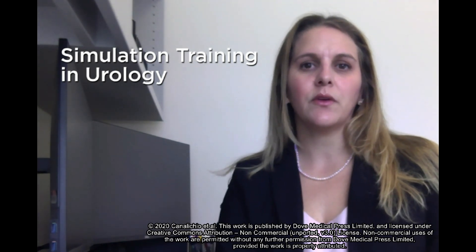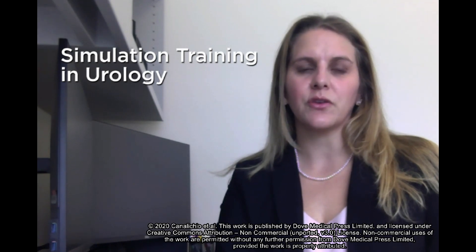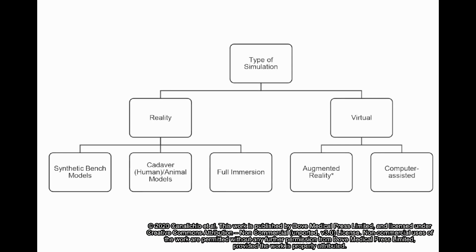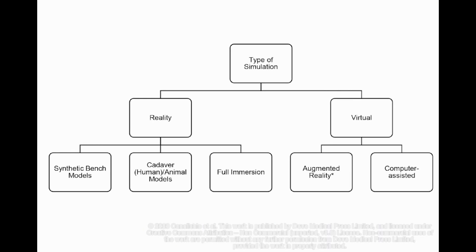This manuscript provides a review of the current available simulation training within urology with an eye to its use in the future. Figure 1 outlines the type of simulation models currently available, which can be broken down into models based in reality, virtual reality, or even a hybrid. These can be further classified into task-oriented or procedure-oriented platforms.